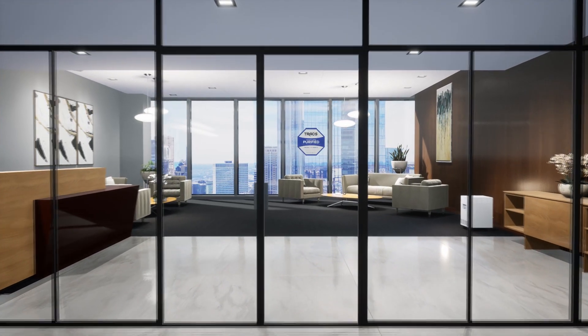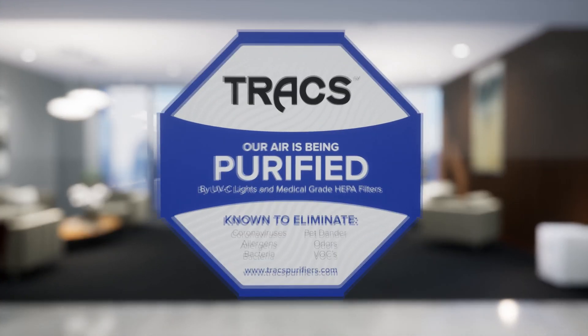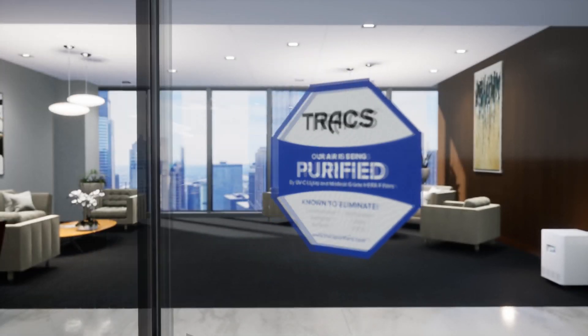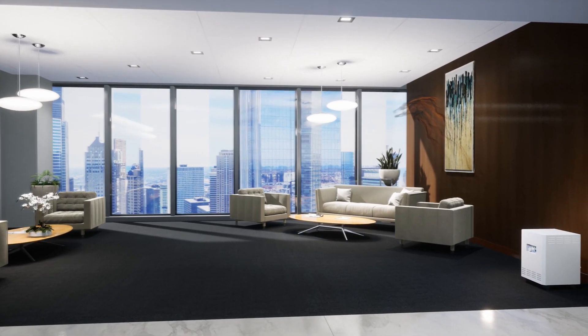Once the pandemic subsides and businesses return to maximum capacity, customer safety is paramount. How do you give them peace of mind? Our window decal says it all, and will hopefully replace the call for masks in businesses across the nation.